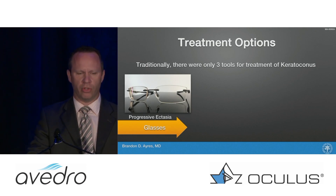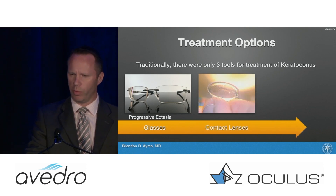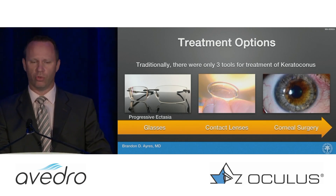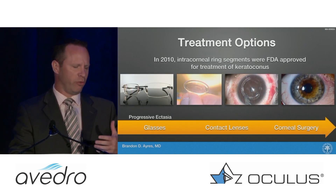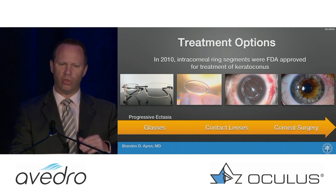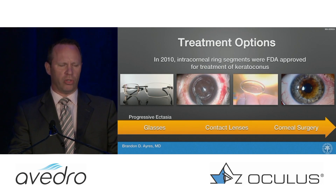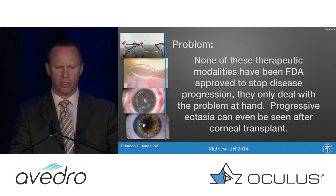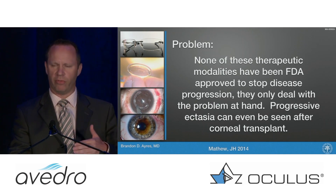When I'm talking to patients I say, five or ten years ago when someone came in with keratoconus, we would say you can wear your glasses; if your glasses don't work anymore we can try contact lenses; and if you can't wear contacts we may have to go on to a corneal transplant. All of these procedures are very reactive. Around 2010 we had intacs, which were helpful, but we're still not sure exactly where they fit in the treatment algorithm — and none of these actually address the progression of keratoconus.